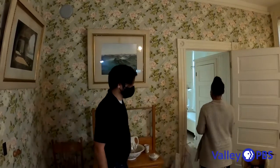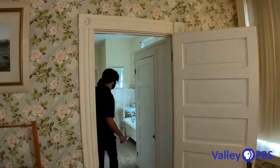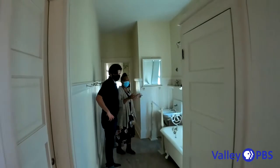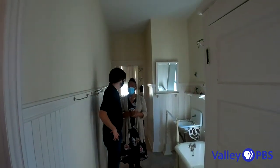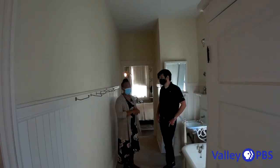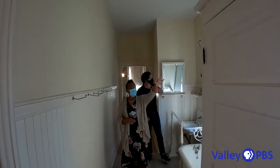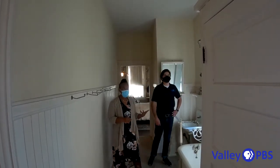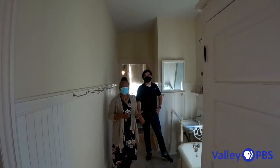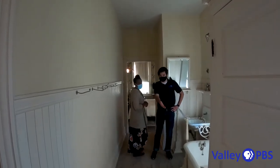But Kearney had a Jack and Jill bathroom — does that mean only people named Jack and Jill can use it? No. A Jack and Jill bathroom just means a bathroom connected between two rooms. This is original to the house. Over 100 years ago, Kearney had a shower and a bathtub, which was rare. Most people back then did not have a shower — most had the wash basin. It's a very fancy bathtub.